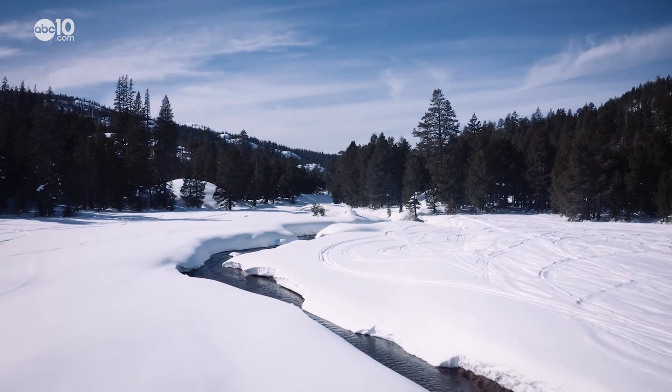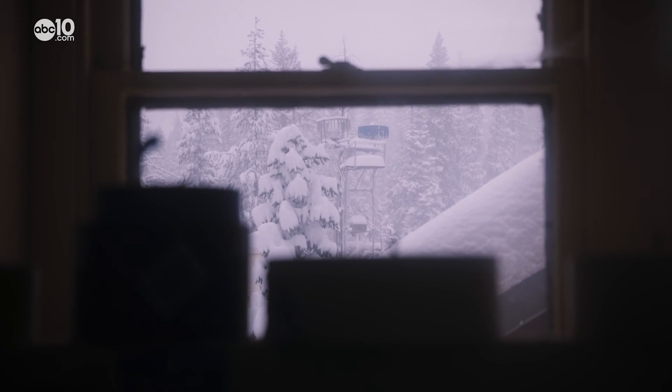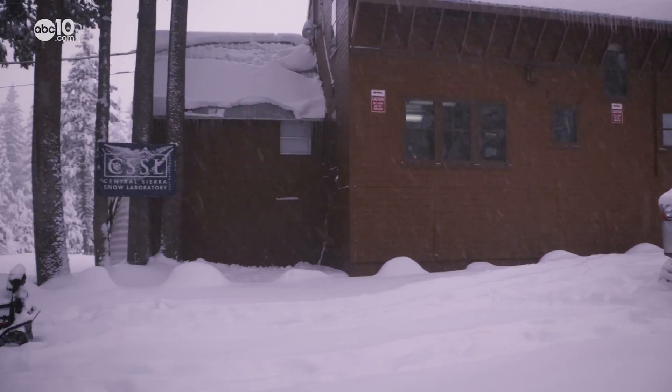Snowfall in the winter provides water for rivers in the summer. Andrew and scientists before him live at the Sierra Snow Lab year-round so they can provide daily forecasts.